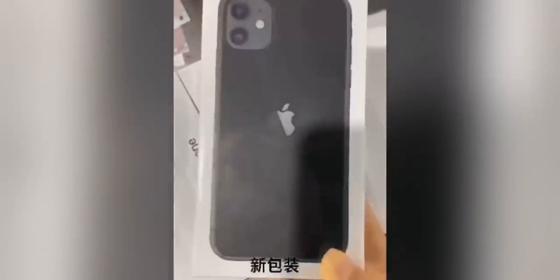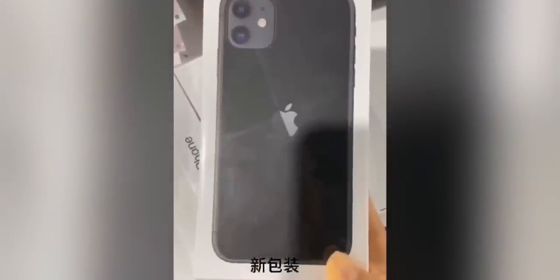It's basically just the phone, some stickers and leaflets, and that's pretty much it. A couple of these videos are coming from Chinese social networks, so I guess maybe some leaks from China for these boxes. But this is going to be what you're looking at if you are ordering an iPhone 12.